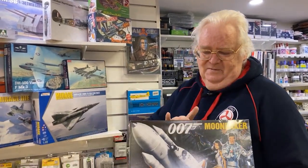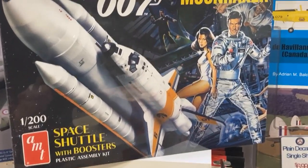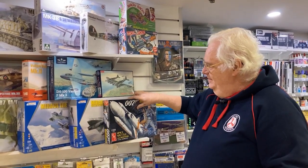An oldie but goodie — this came out years and years ago. This is the 007 Moonraker, so it comes with the Moonraker and all the rest of it, so that's not too bad.